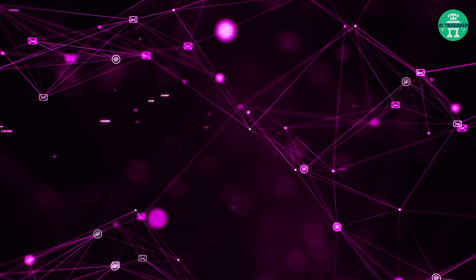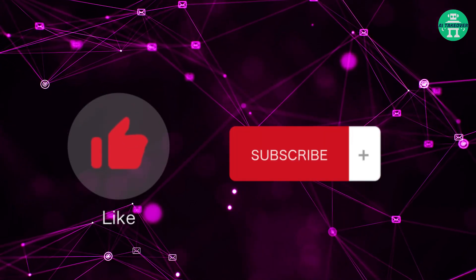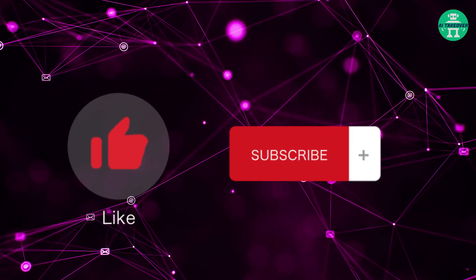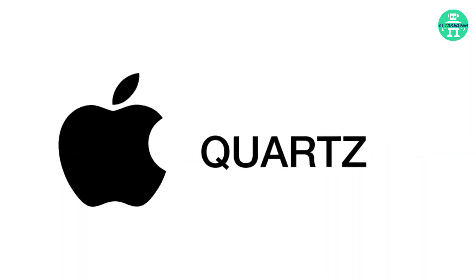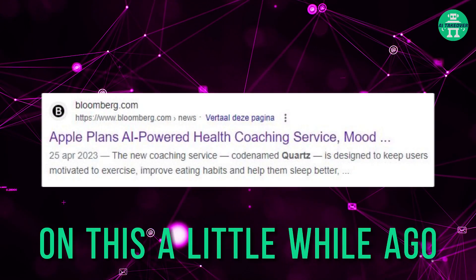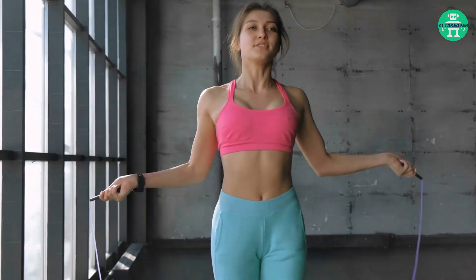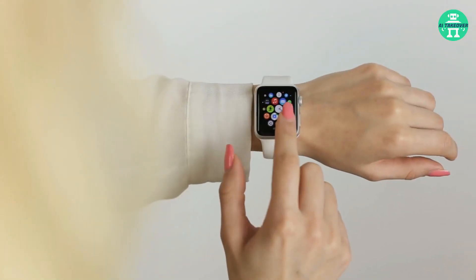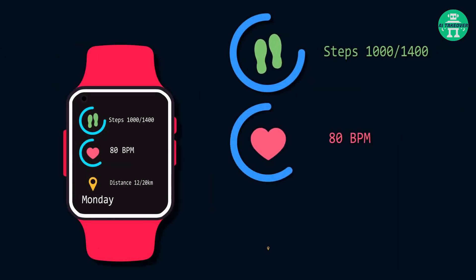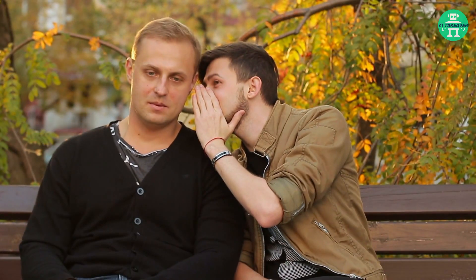Next on the agenda is Apple's secretive project, Quartz. Something Apple didn't speak about during their keynote, but that has come to light recently, is their secret AI venture called Quartz — Bloomberg spilled the beans on this a little while ago. Quartz is a paid AI-powered health coach that could help you improve your exercise, sleep, and eating habits. The service will apparently use AI and data from an Apple Watch to make suggestions and create coaching programs tailored to specific users. However, Quartz won't be announced this year and is instead rumored to come out next year.